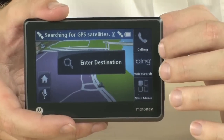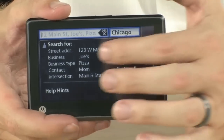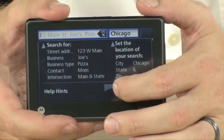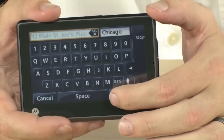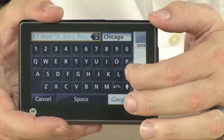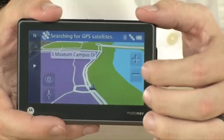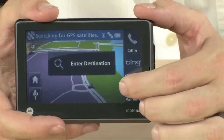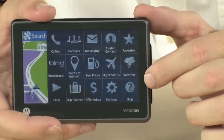By simply touching the screen you can enter your destination right here and do searches. It will do searches over the internet or use the built-in point-of-interest database on board. As you can see, you can also do a Google local search when the device is paired with your phone over Bluetooth. You also have access to Bing voice search and a ton of different connected features on board.